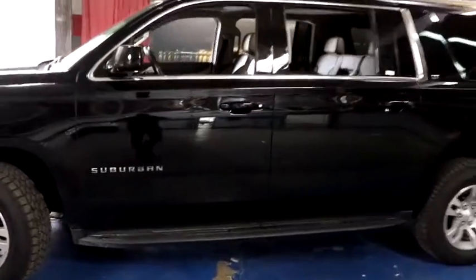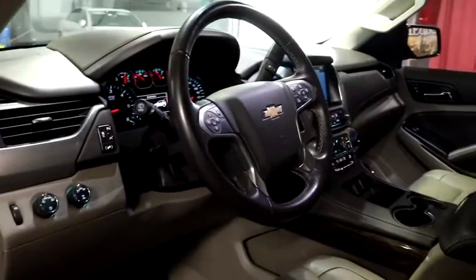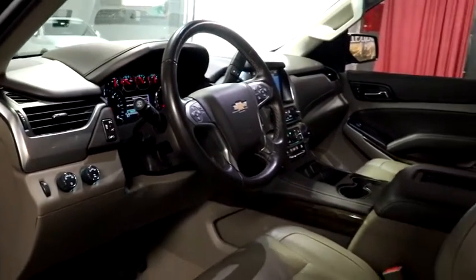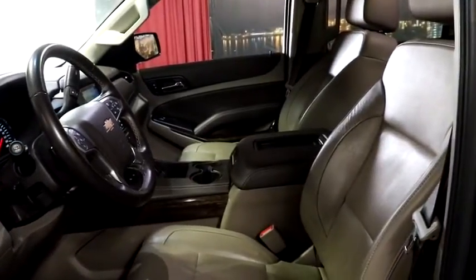Traction control, power passenger seat, power liftgate, leather-wrapped steering wheel, dual airbags, power steering, remote vehicle start, four-wheel disc brakes, floor mats, universal garage door opener, electronic stability control, CD player.